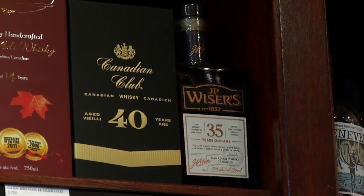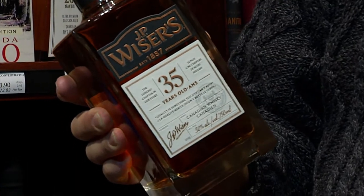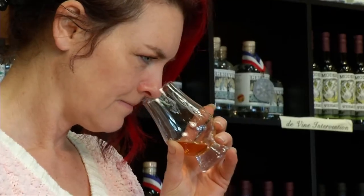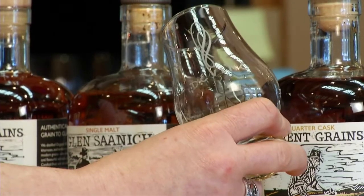A lot of these whiskies have been sitting in the warehouses for a long, long time — like 40 years at Canadian Club. What the Canadian whisky makers are doing now is addressing the new demand for really big, robust, flavorful whiskies. People used to think that Canadian whisky was light — not light anymore. You taste Wiser's Legacy — that whisky is huge. The Glen Saanich also got a 94 in the Whisky Bible, alongside some 12 and even 18-year-old Scotches. So it puts us on the map.